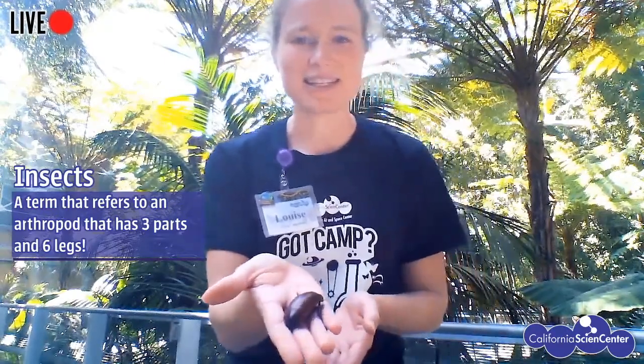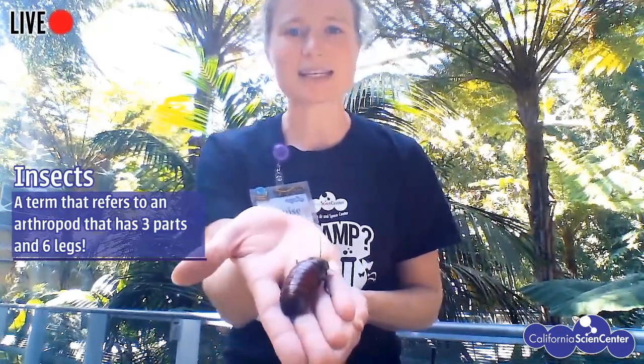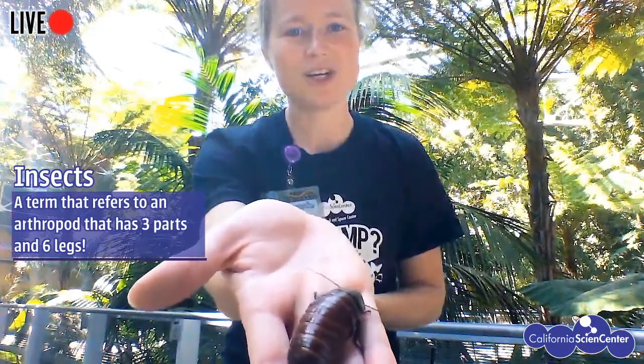In the big family of arthropods, you have everything from beetles to lobsters, and they all form different smaller families. One of the families we most often talk about is insects. Insects are pretty cool because they are defined as having three body parts and six legs. This is my friend — a Madagascar hissing cockroach. Super cool!